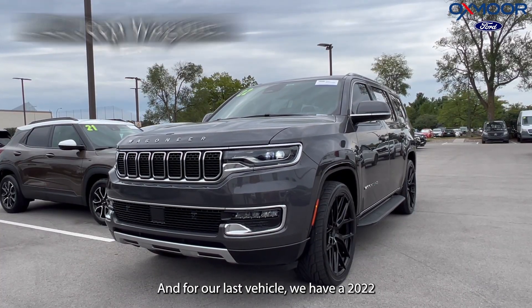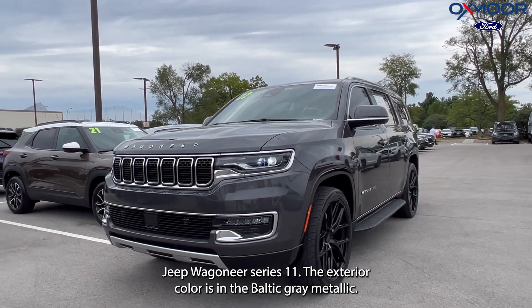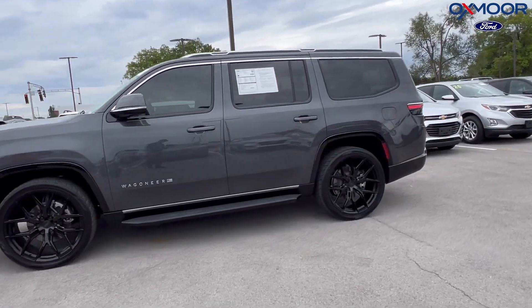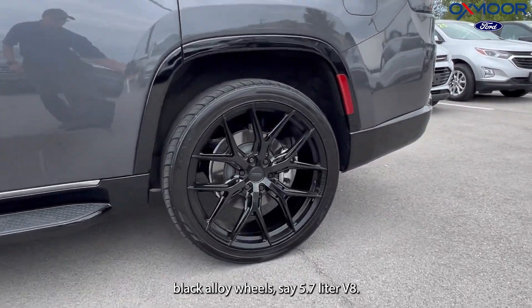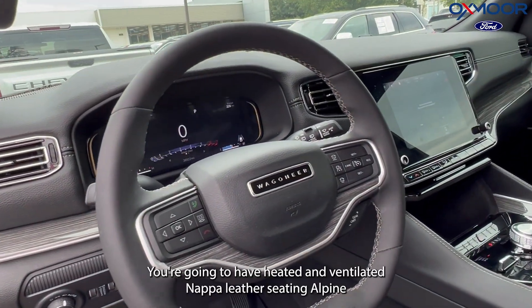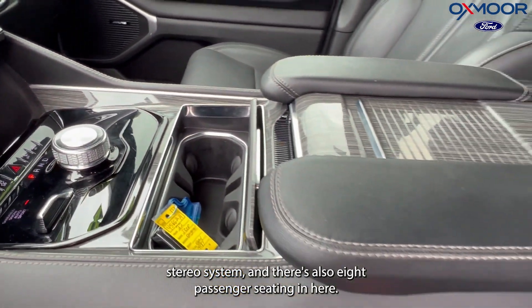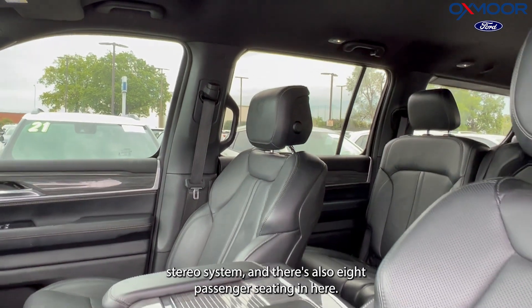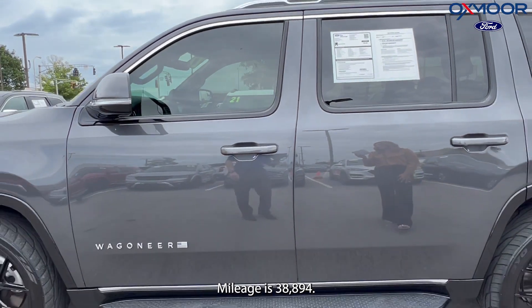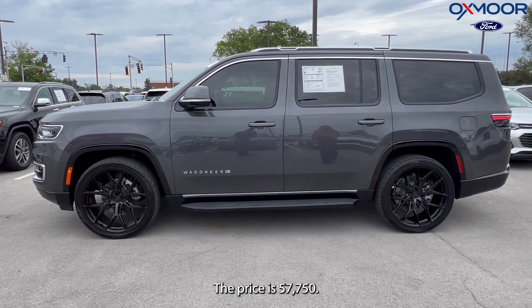For our last vehicle, we have a 2022 Jeep Wagoneer Series 2. The exterior color is in bolted gray metallic. You're going to have black alloy wheels. This is a 5.7-liter V8. You're going to have heated and ventilated Napa leather seating, an Alpine stereo system, and there's also eight-passenger seating in here. The interior is in black. Mileage is 38,894 and the price is $57,750.